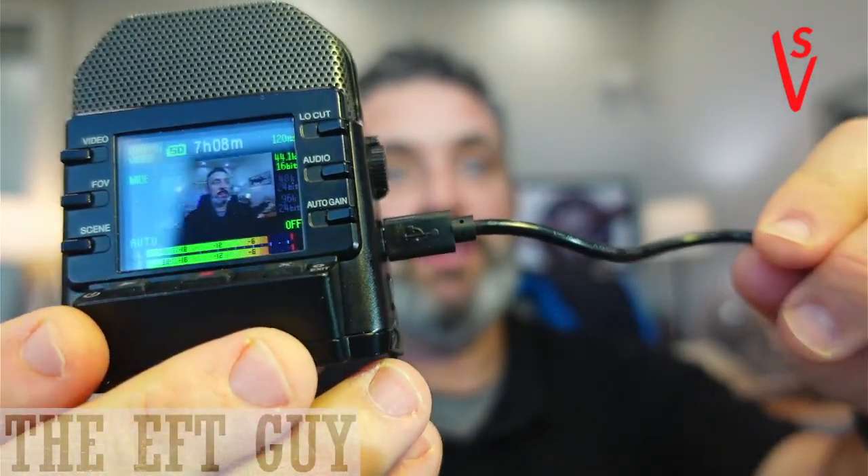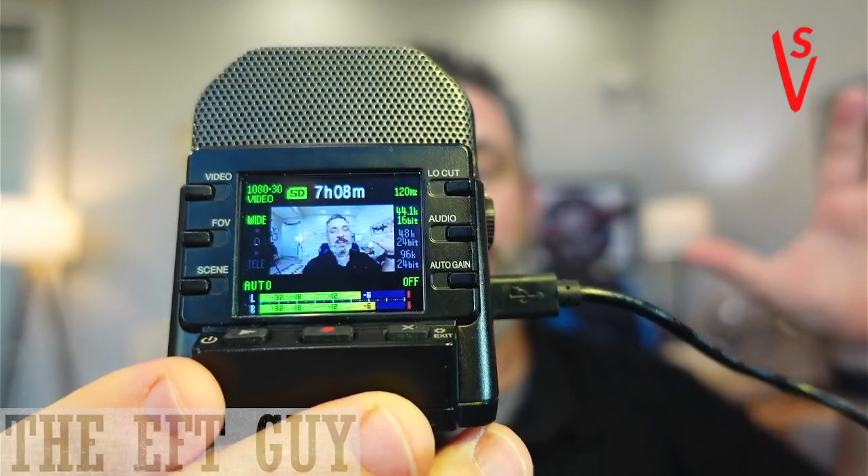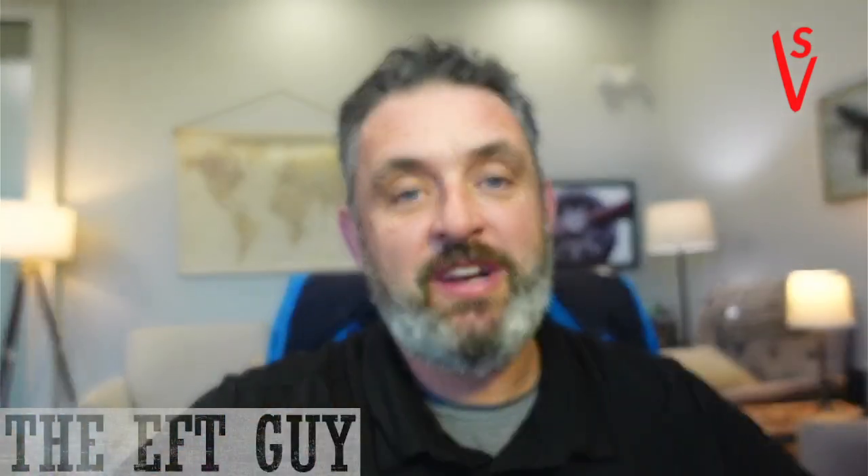I always keep it plugged into USB power. I don't want to lose something if I'm trying to get video. Here's what it can do and why I like it so much for therapists — if you're just trying to record sessions and make sure that you get decent audio and decent video, I think this is the option.